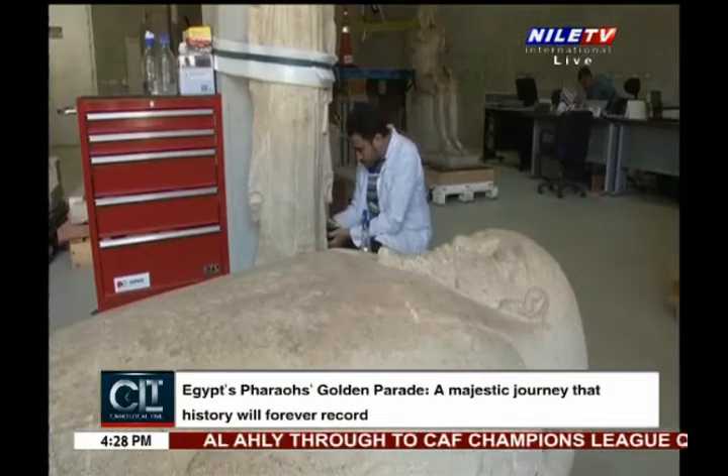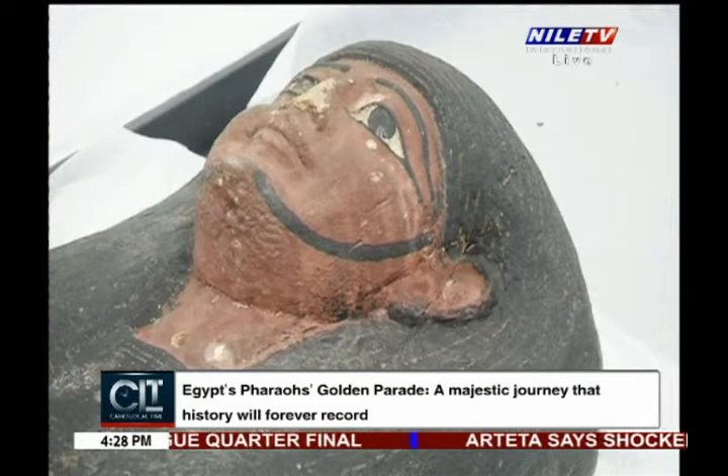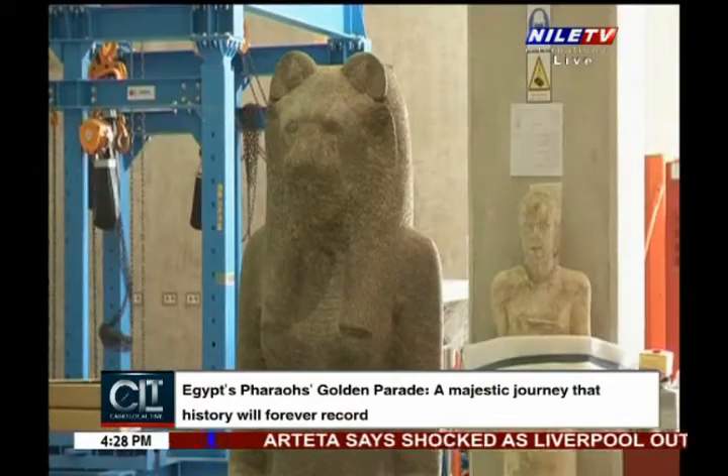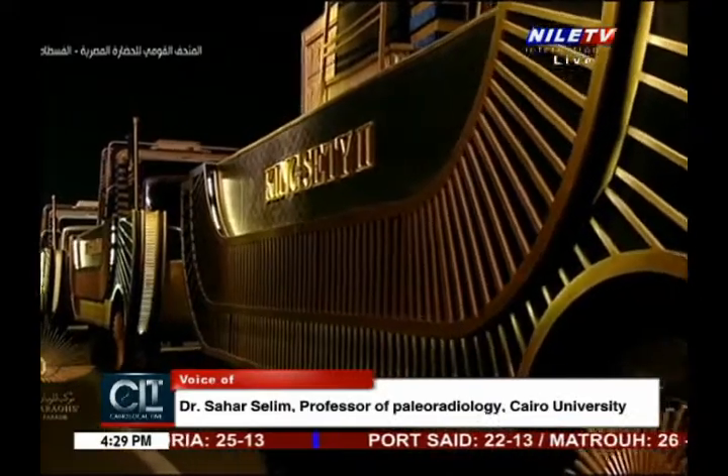How long did it take to prepare the mummies for transportation from the Egyptian Museum in Tahrir, and how long will it take to place them permanently in the National Museum of Egyptian Civilization? The preparation — including the science, planning, and all the steps — took more than two years. The final transportation rehearsals also took several months.